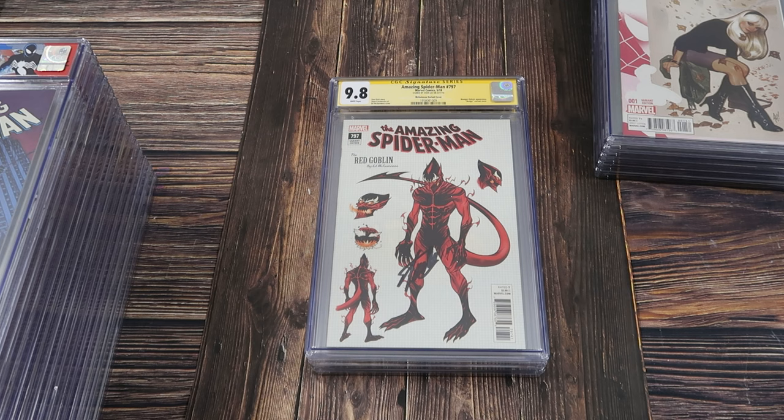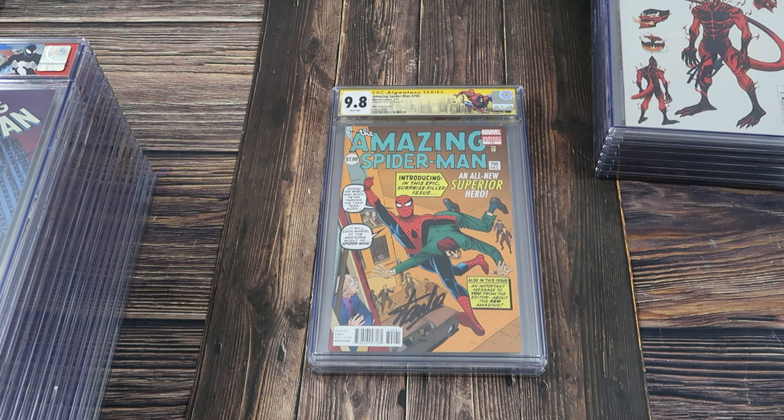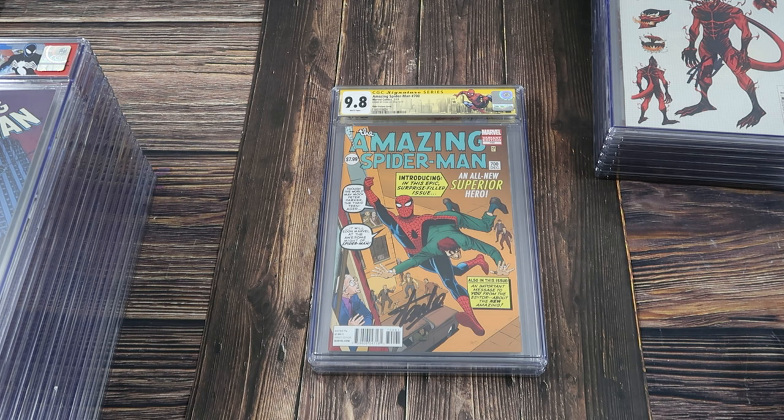Amazing Spider-Man 797 — this is the design variant cover signed by Stan Lee. This is a really cool book. Amazing Spider-Man 700, 9.8 white pages — this is the 1 in 200 Steve Ditko hidden gem variant signed by Stan Lee. The story goes that there were two covers for Amazing Fantasy 15 — can someone put in the comments, is that true? Like, why would they make this cover and then go with the other one? They're so similar.